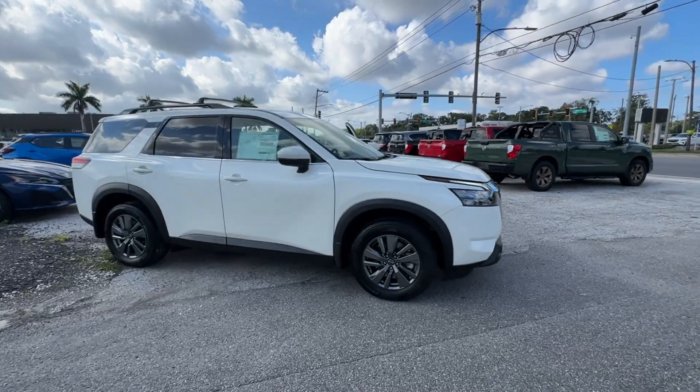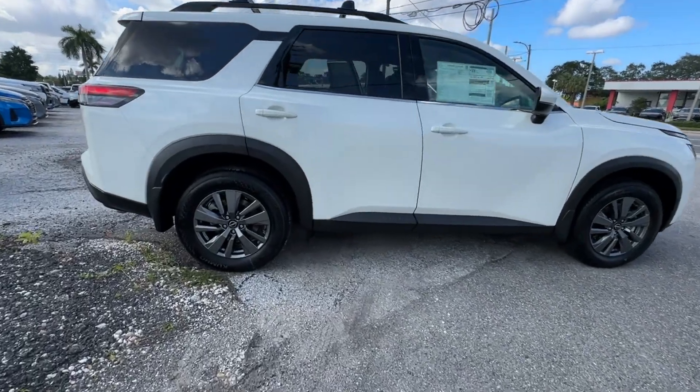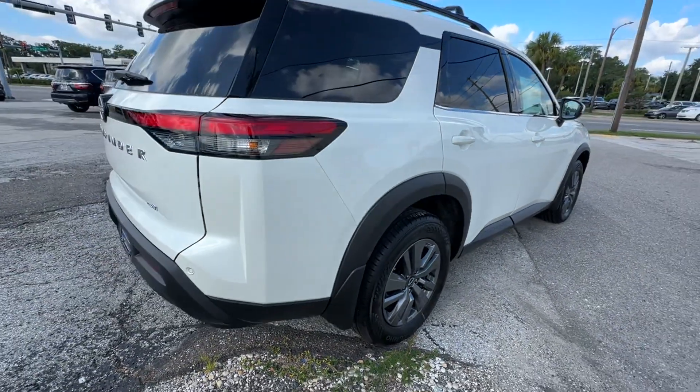2024 Nissan Pathfinder. This SUV offers space as well as power and performance. Fall in love with its many extra features, which include the following.